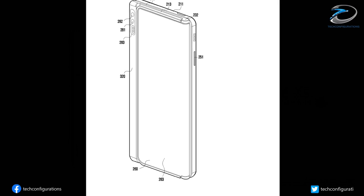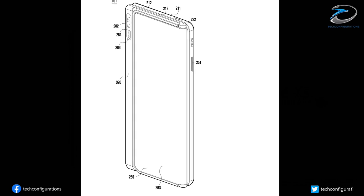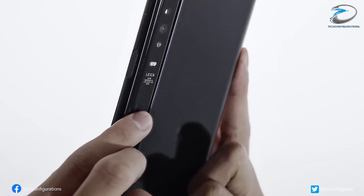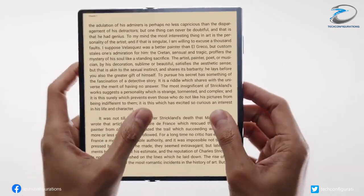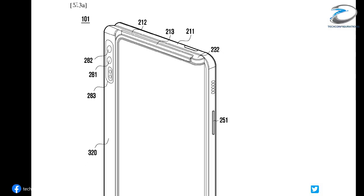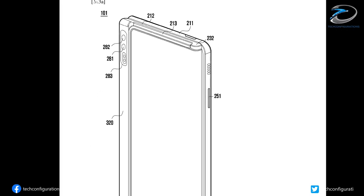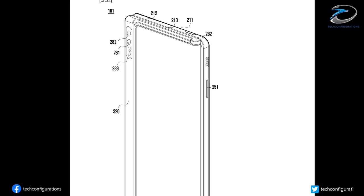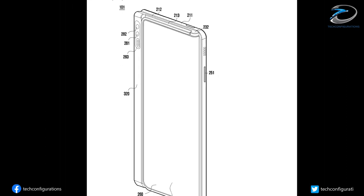We can also see the outward folding panel is a tad bit narrower than the other two panels, so when folded outward the rest of the area is occupied by cameras. These cameras can act like a front-facing camera to do video calls when the folding mechanism is fully closed and the phone is in regular smartphone mode — this once again reminds us of the clever use of cameras on the Huawei Mate XS.